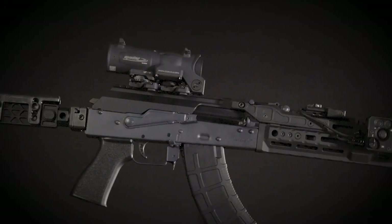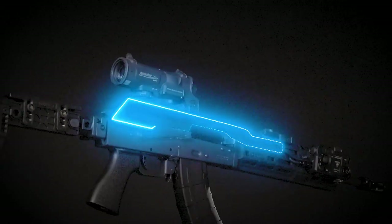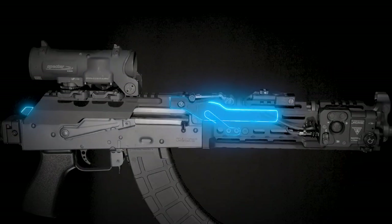For the ultimate setup, attach our complete rail top cover. Fully adjustable for a solid lockup and accurate return to zero, this system features a 4 point attachment and exclusive Midwest Industries recoil button.